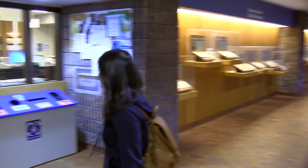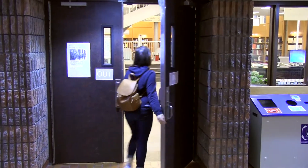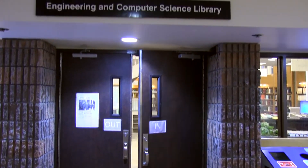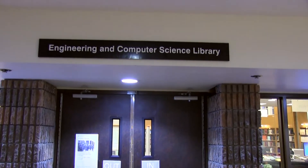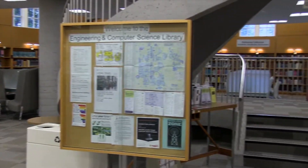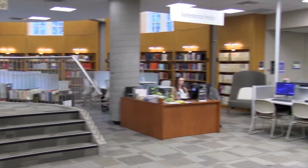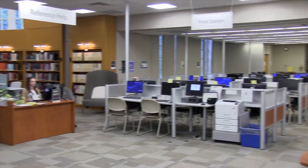Hello and welcome to the University of Toronto. Today I'd like to tell you about the Engineering and Computer Science Library located on the second floor of the Sanford-Fleming building. In this video, you will learn how and where to check out books, where to go for help, how to access resources, and information about our study spaces.